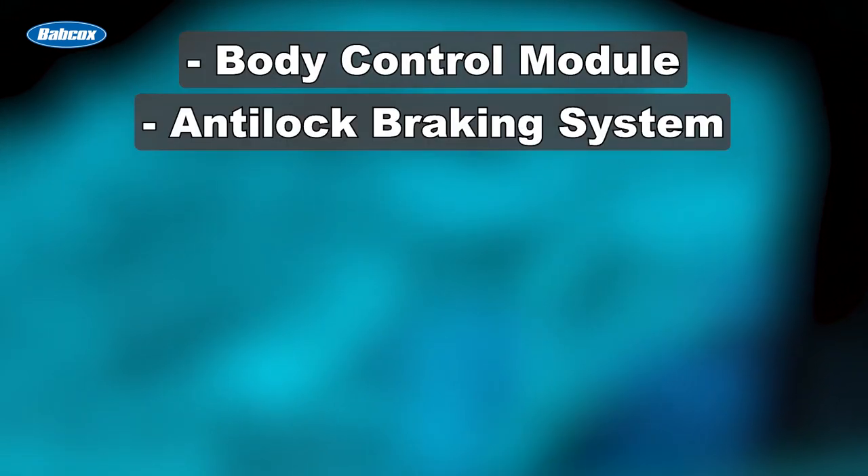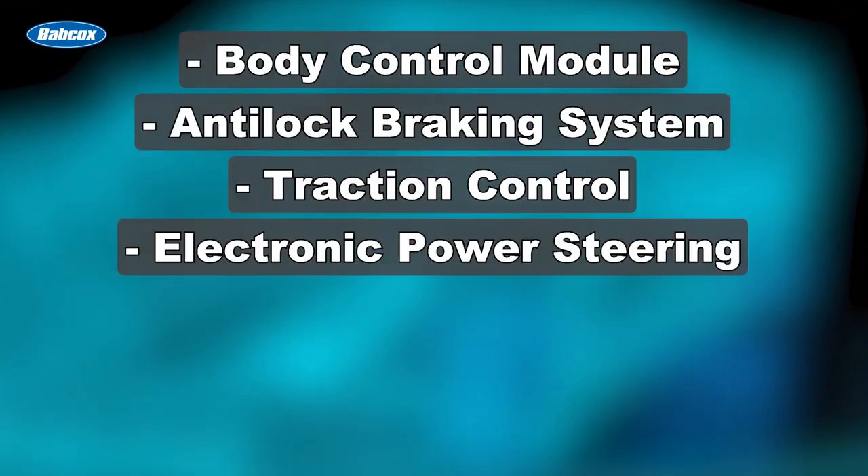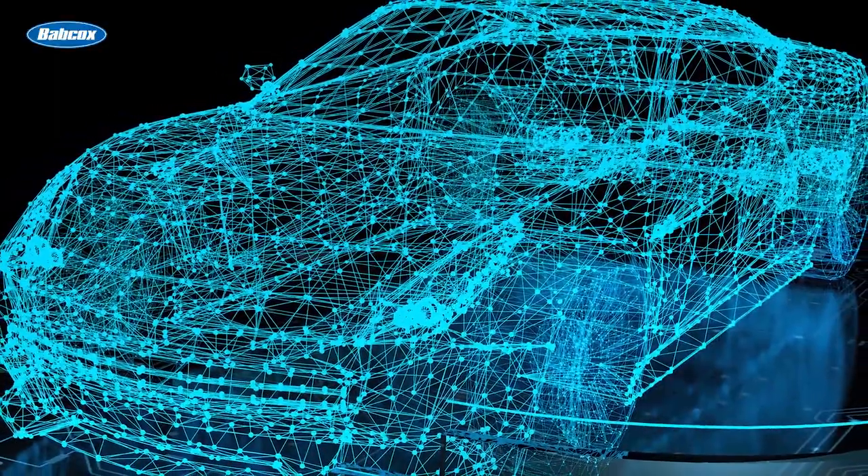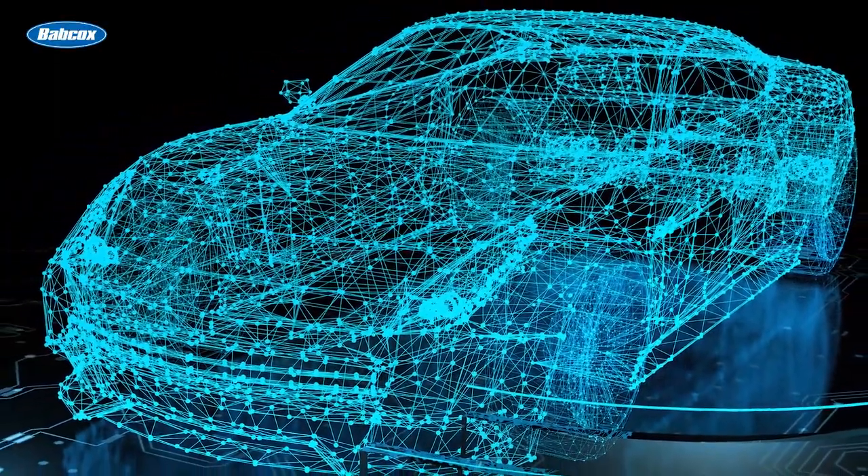The PCM is also involved in a lot of other things that reach far beyond the engine itself, like the body control module, anti-lock braking system and traction control, electronic steering, climate control, lighting modules, and keyless entry. It communicates with these and other subsystems to share information, data, and interactive functions.